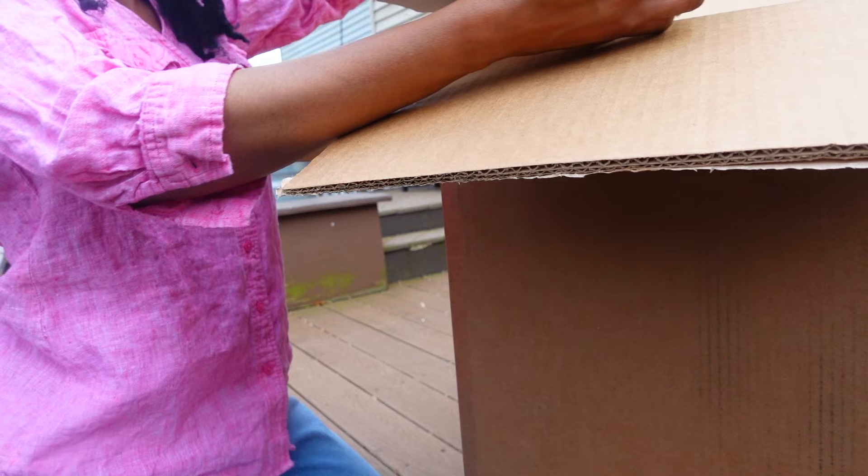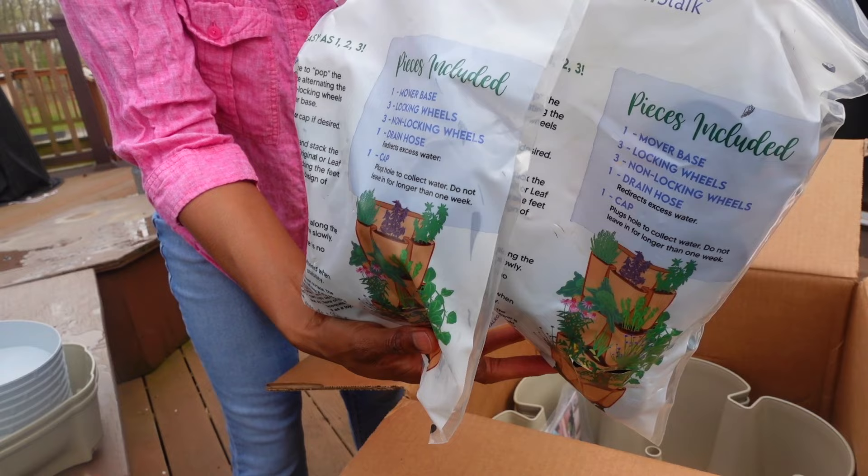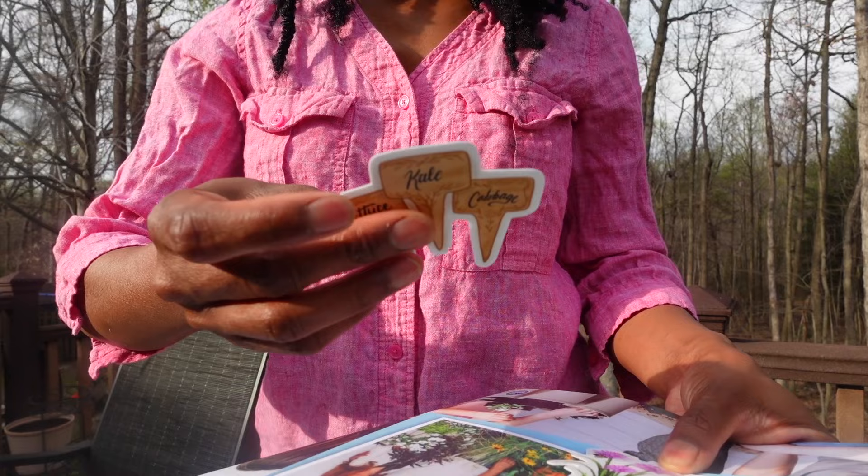Now let me show you how simple the setup really is. Your green stalk will arrive thoughtfully packaged. In this box there are two green stalks: the original full-size for growing deep root vegetables and fruits, and also the leaf, which is suitable for shallow root herbs and salad greens. Green stalk is a family-owned, Tennessee-based business, and special packaging touches like knowing Tyler packaged my order mean a lot.